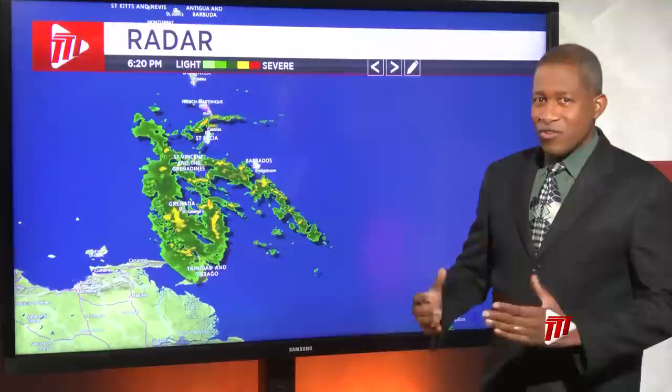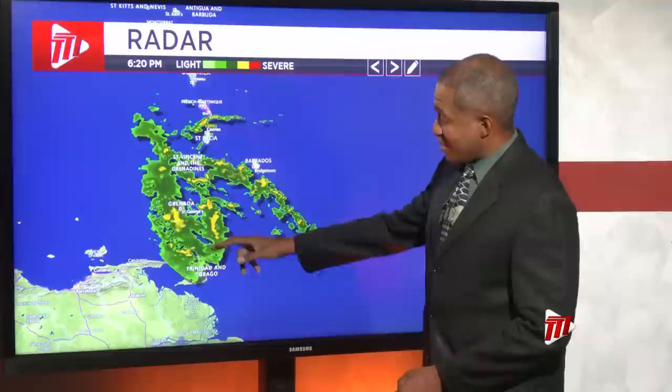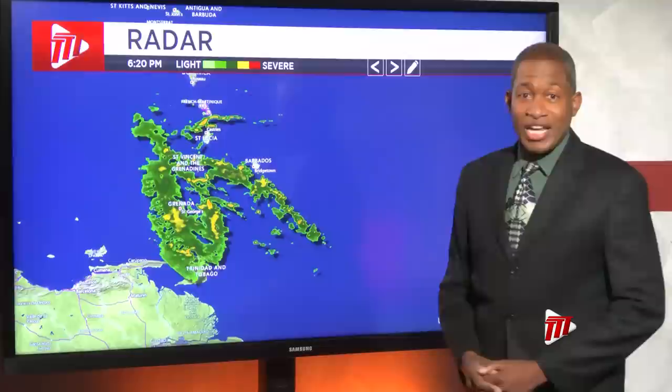Southern parts of Trinidad didn't experience the strong winds, but definitely up towards Tobago and Grenada they experienced quite a bit of heavy rainfall — 46 mm at Crown Point, and up towards Grenada they received 67 mm. In fact, there was flooding in Grenada as well.